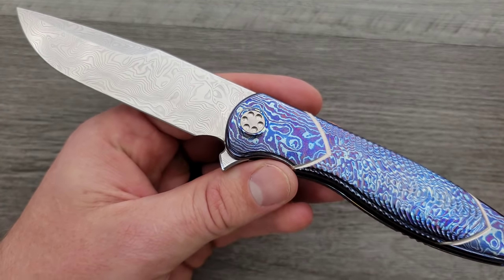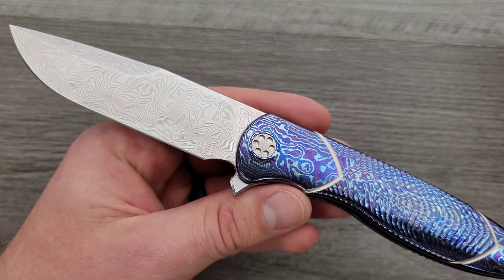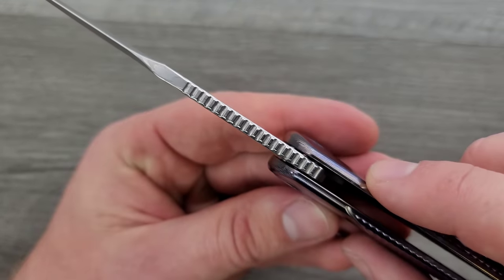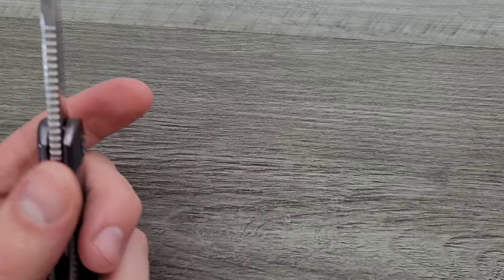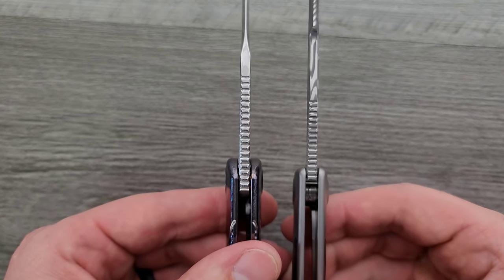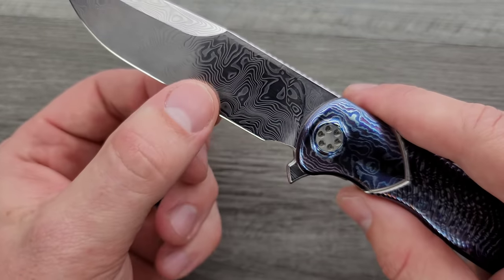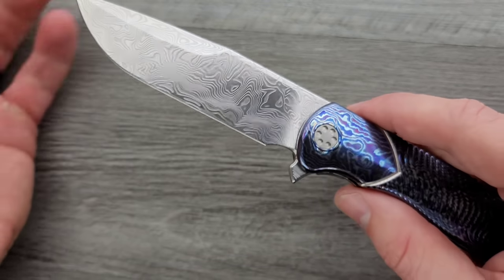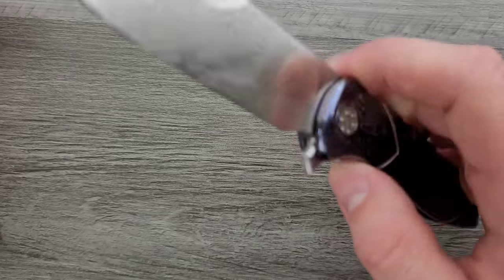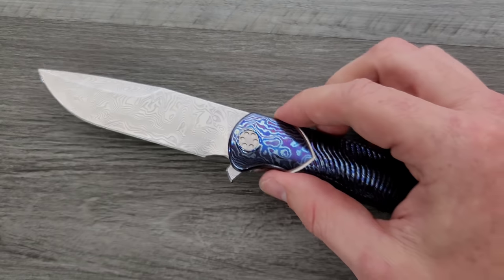I have no doubt that if I owned this and decided to carry and use it, it would serve me well till the end of days. The blade stock thickness is not all that thick — probably about the same as my Evo Typhoon here, 140 thousandths or so — and it drops down to a beautifully thin cutting edge. Lots of capable, performance-oriented cutting edge here. Every last little bit of this was thought out.